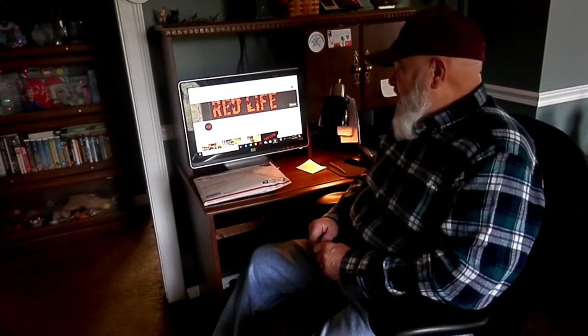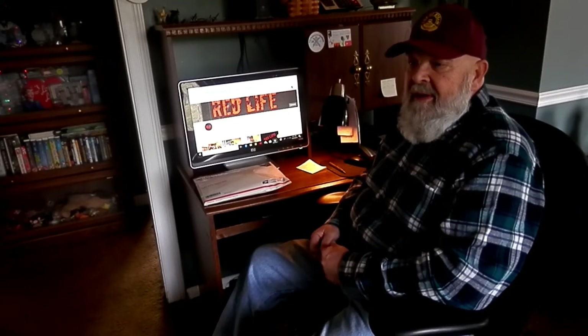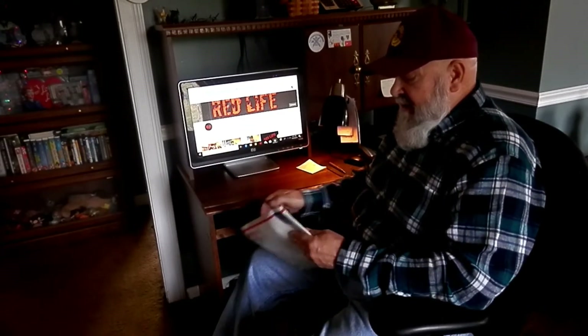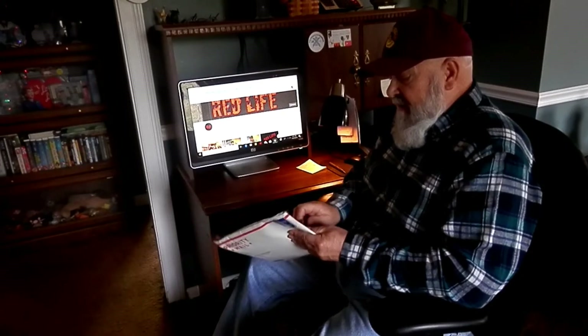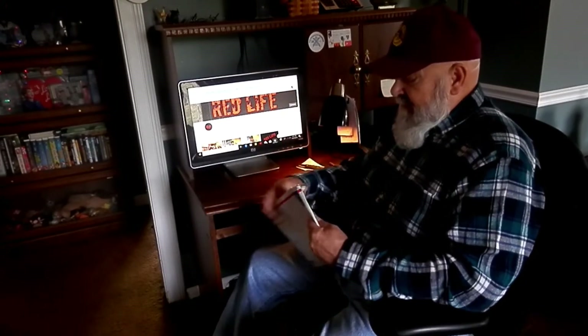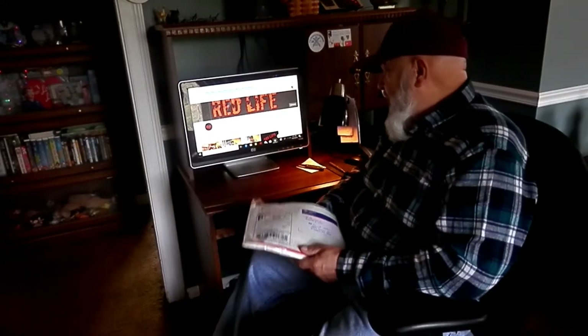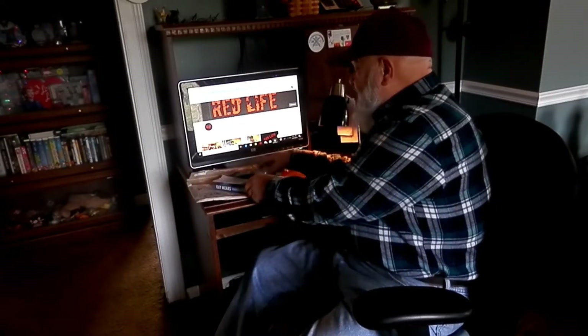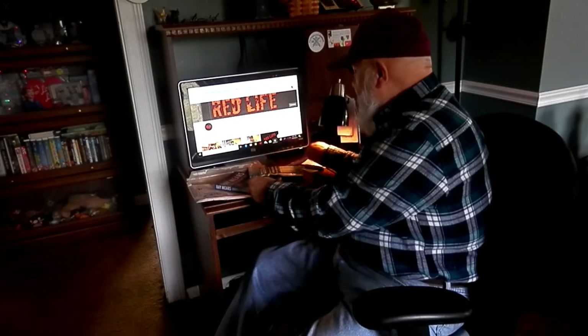He had a little contest on there and lo and behold I won. So I basically know what it is but I thought I'd open it here for you guys to see. It will give you some idea of some of what I'm talking about. As his prizes, just a little note...